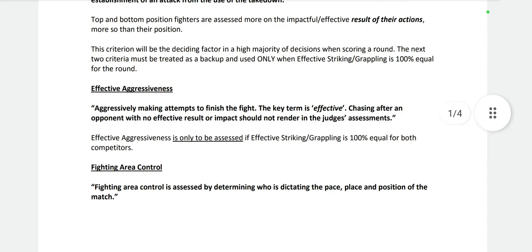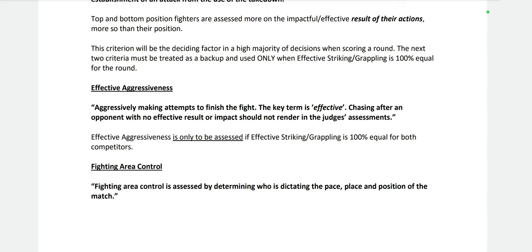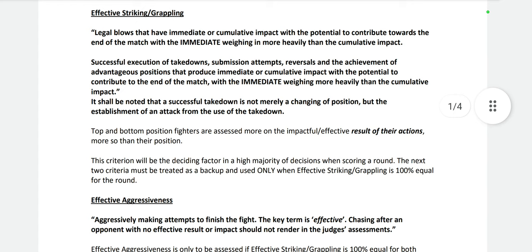Effective aggressiveness is criteria number two, and fighting area control is criteria number three. Under effective aggressiveness, it says aggressively making attempts to finish the fight — the key term is effective. Chasing after an opponent with no effective result should not factor into the judges' assessments. Effective aggressiveness is only assessed if effective striking and grappling is 100% equal for both competitors. In nearly every round you'll ever see, you won't find that — unless it's a bout like Nunes vs Esparza or Ngannou vs Lewis. Those are extremely rare.